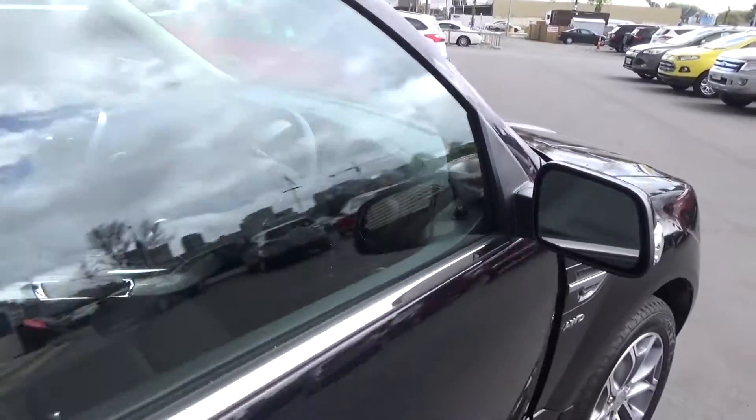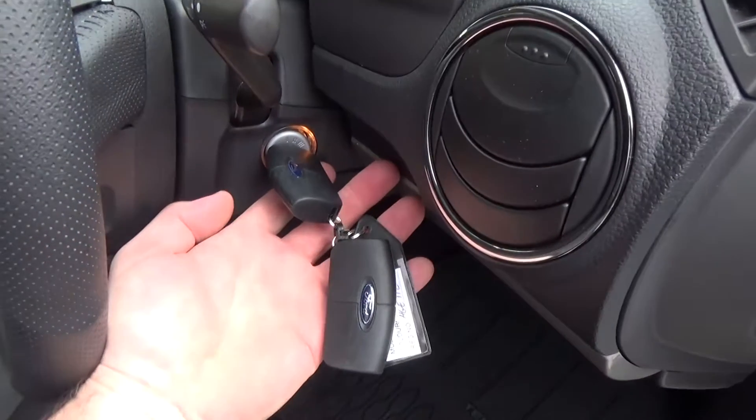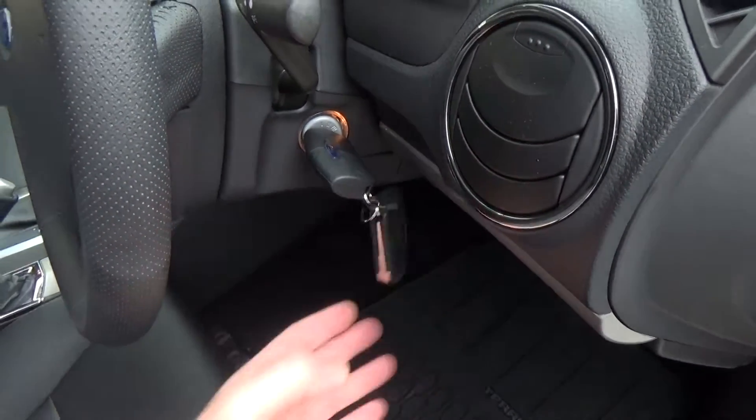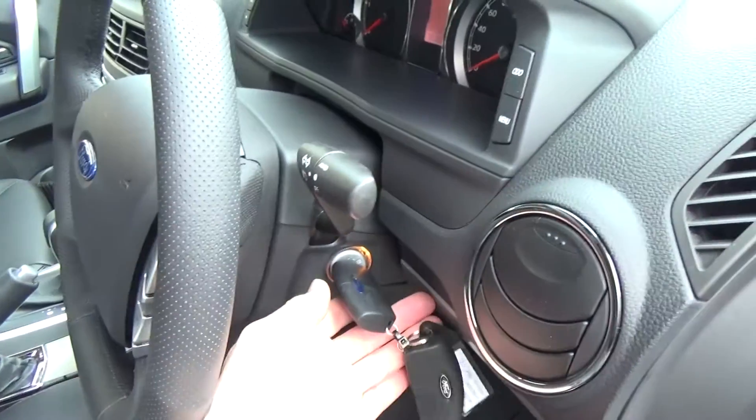The driver's seat is electric with 3-position memory. Another feature is his-and-her keys — for example, when the wife opens the car with her key, the seat automatically returns to her preferred position and radio stations, and vice versa with the other key.